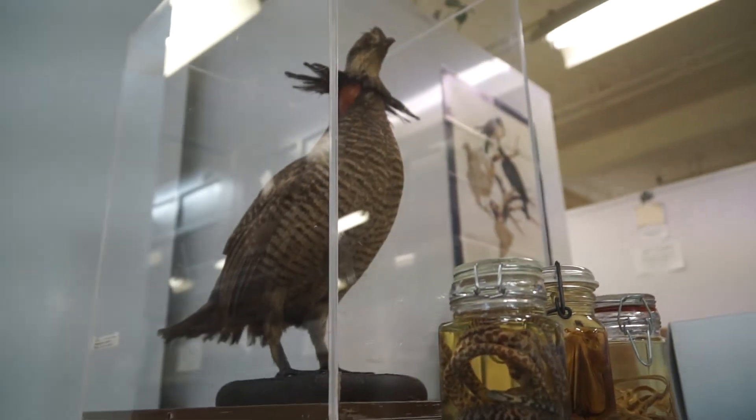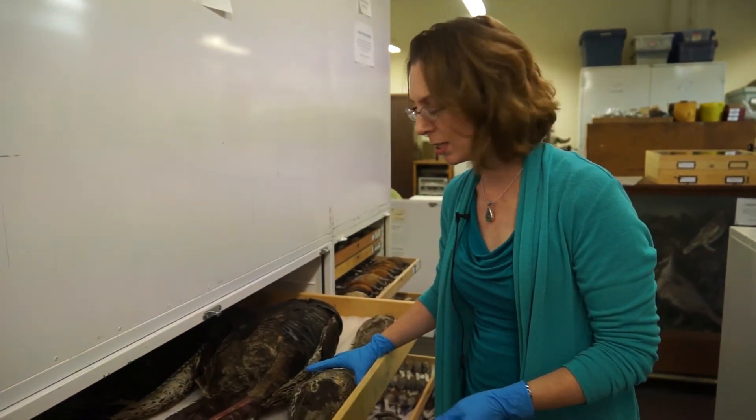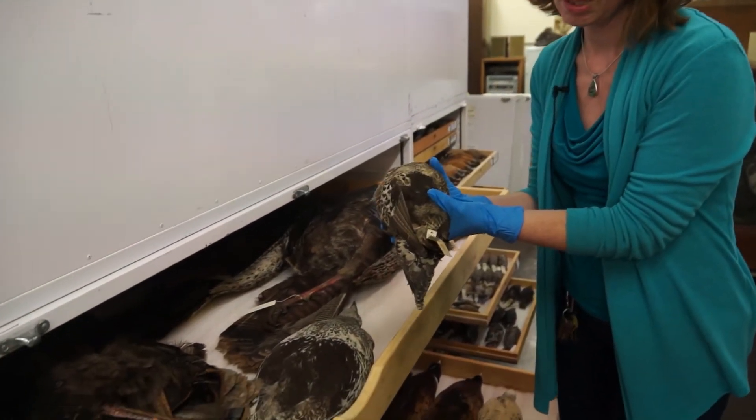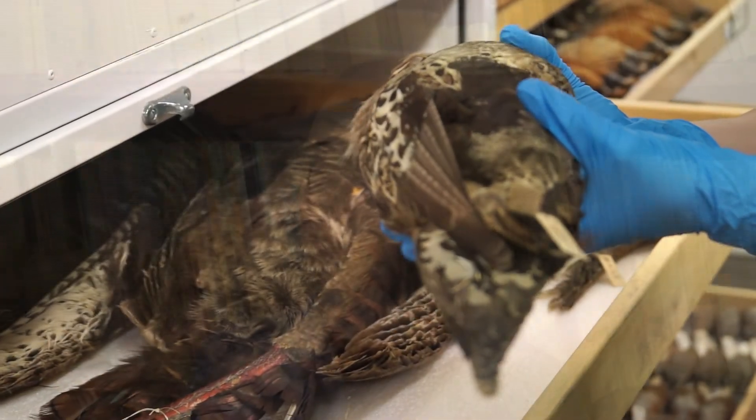The Academy was founded in 1857, but our collections actually go back to the 1830s. This here is a sage grouse that was collected in October of 1855. One of our primary responsibilities is to make sure that all of the specimens we have last for another 150, 160, 200, 300 — who knows, however many years.